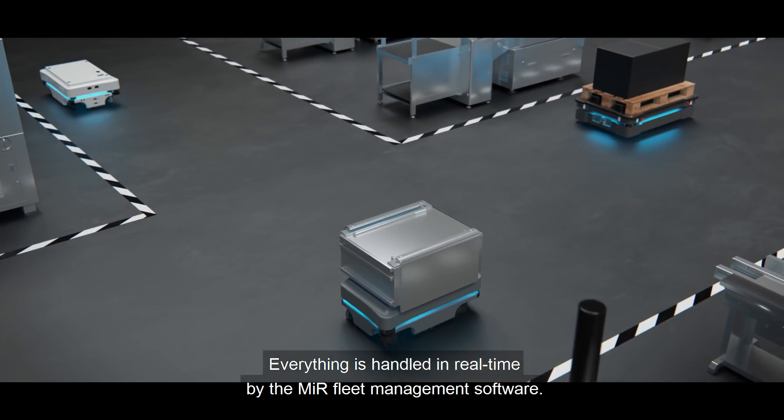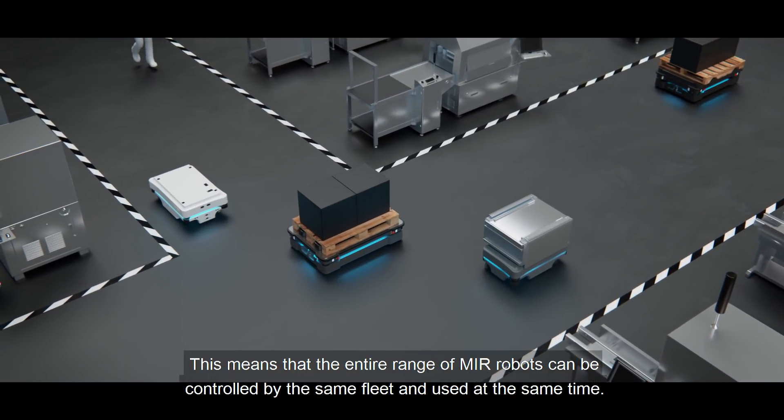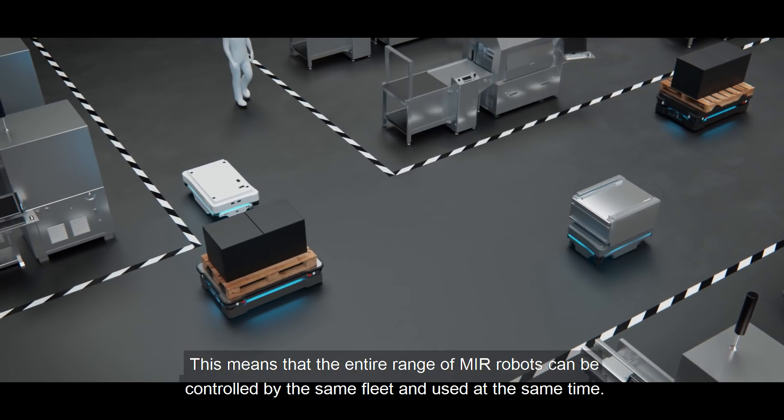Everything is handled in real time by the MIR fleet management software. This means that the entire range of MIR robots can be controlled by the same fleet and used at the same time.